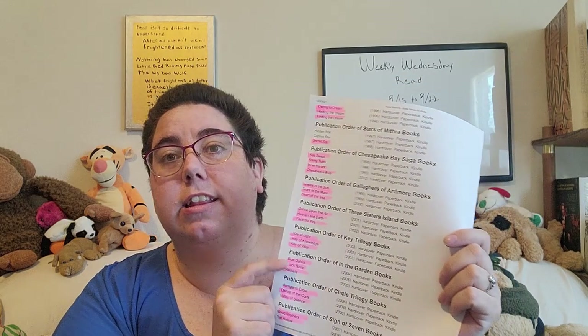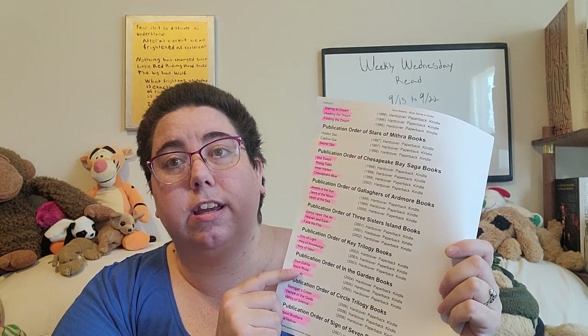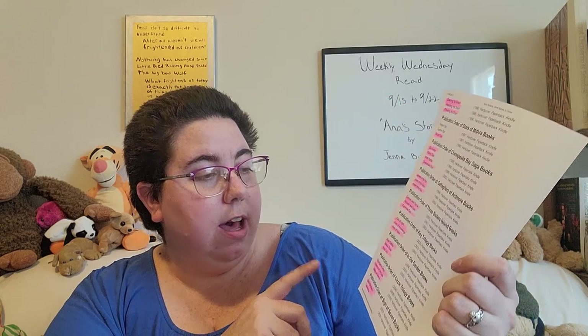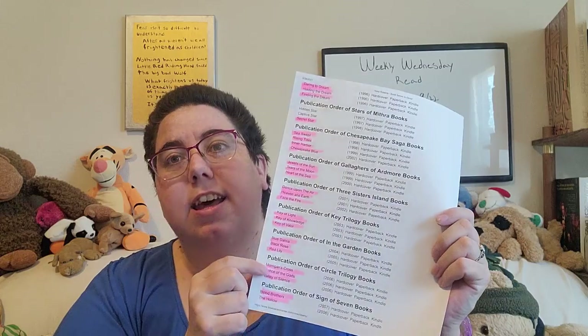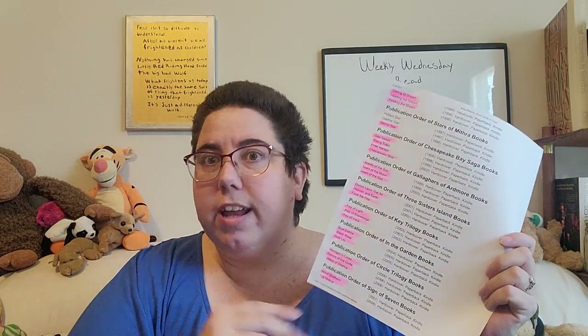The In the Garden books — Blue Delilah, Black Rose, Red Lily — are another one that are really good, and I again haven't reread those in a while so I need to revisit those. The Circle Trilogy books I really like: Morrigan's Cross, Dance of the Gods, Valley of Silence. If you're more into fantasy and maybe a little bit darker fantasy books, those are really, really good. And then the Sign of Seven — same kind of theme: Blood Brothers, The Hollow, and The Pagan Stone. Those ones are also really enjoyable.